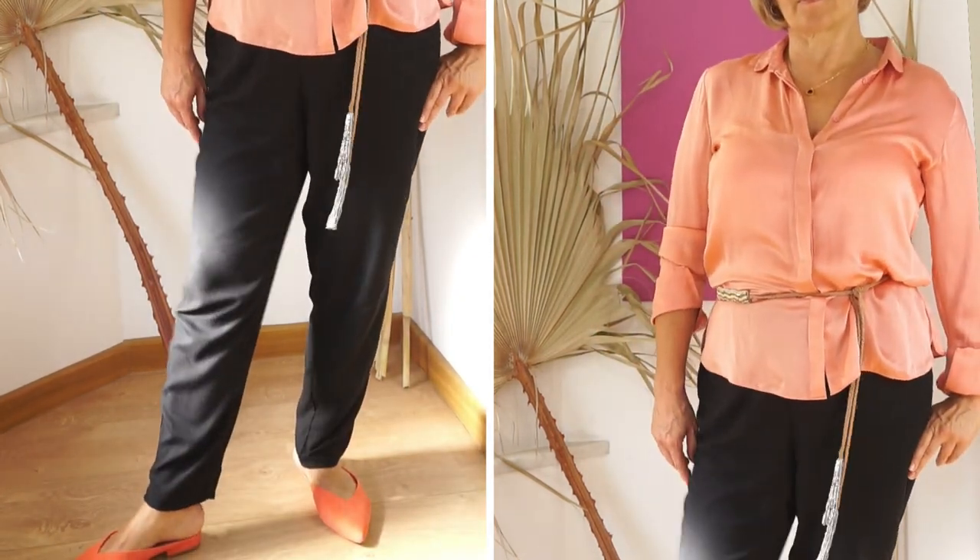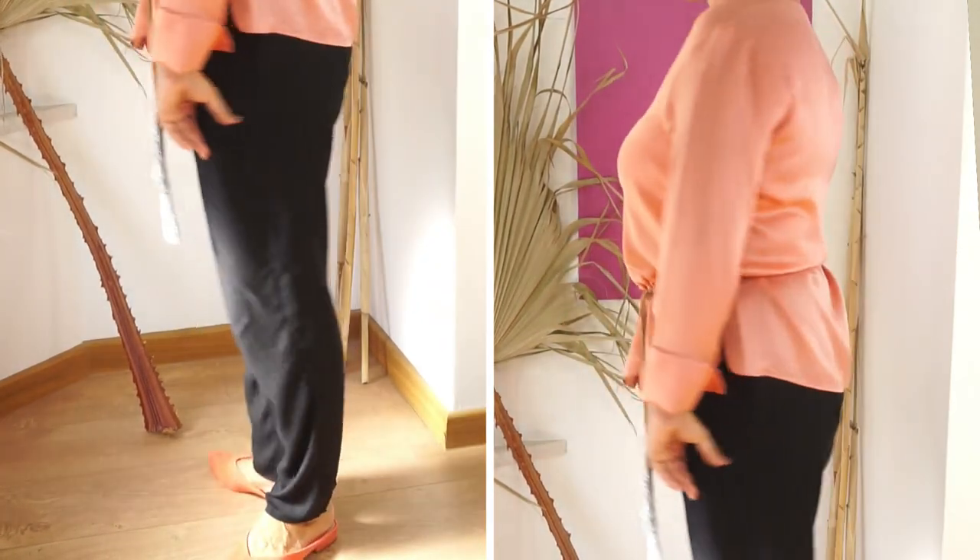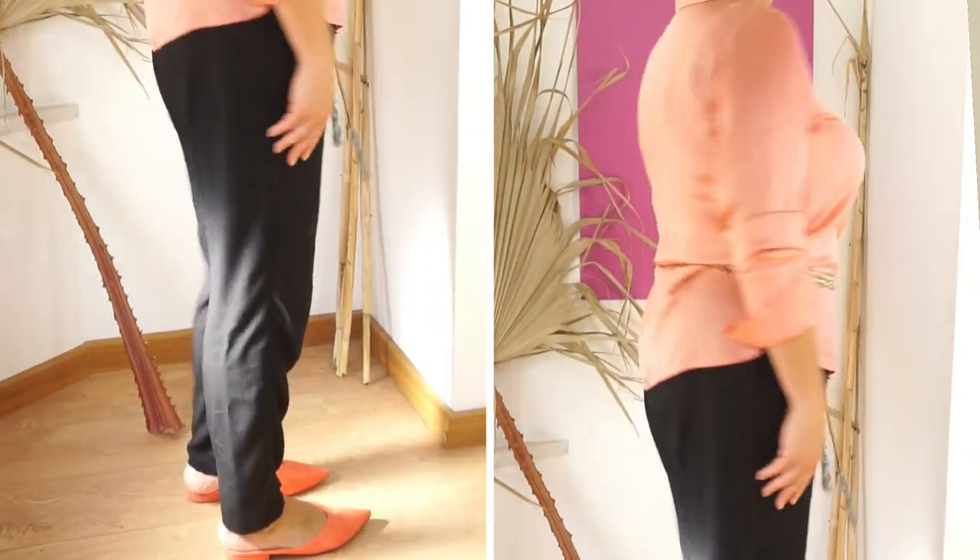Use jeans for the rectangle body shape. Your capsule needs to have at least one pair of the best possible pants you can think of. These jeans have to suit any occasion. Always remember: make your top loose and flared — the bottom needs to be fitted. And vice versa: a flared bottom with a fitted top.